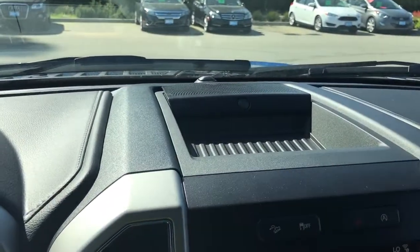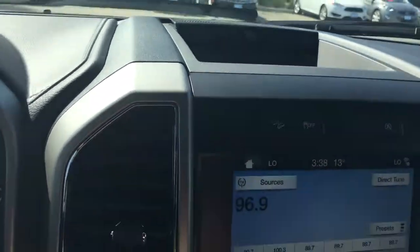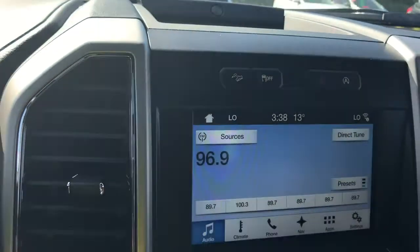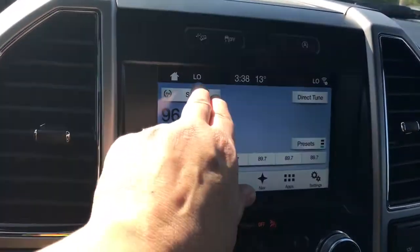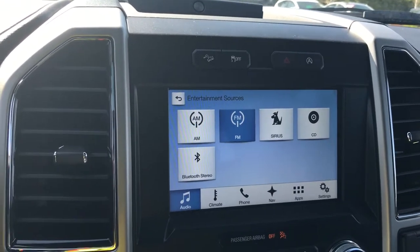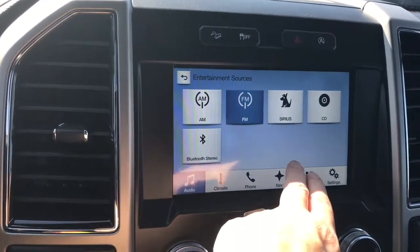Up above you see the branding for the B&O sound system as well as the cubby, and then below is hill descent, traction control, hazard lights, and auto stop-start for better fuel economy. On the screen I've got the sources and you can touch on that: AM, FM, Sirius Satellite Radio, CD, Bluetooth, and you also have navigation.